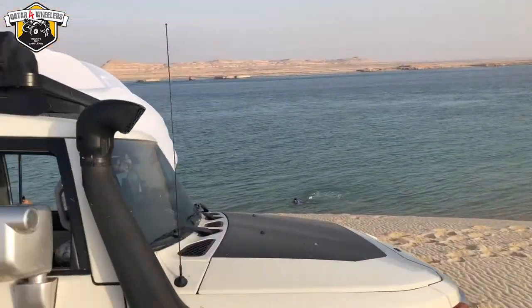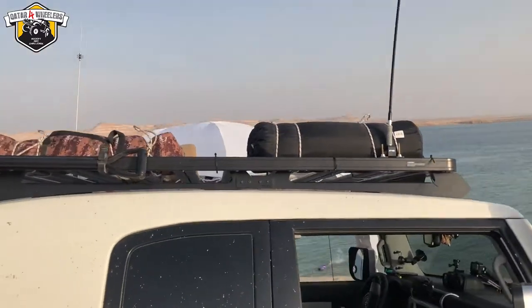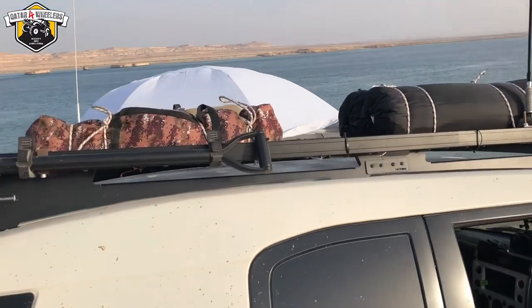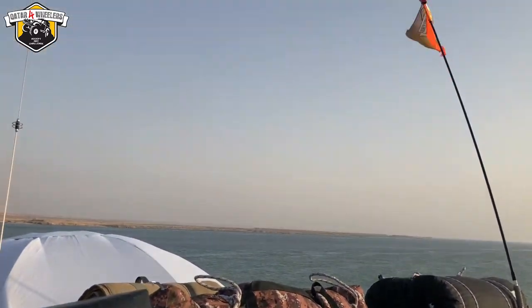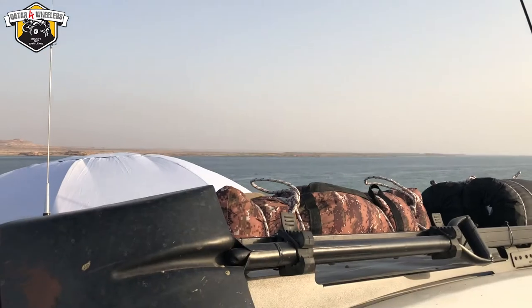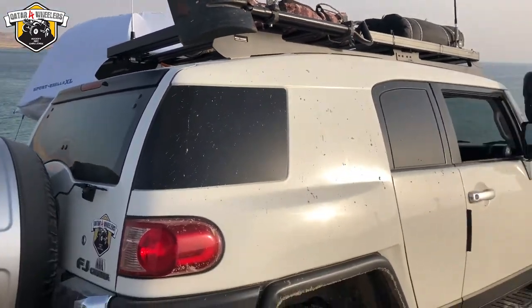Recently I put a roof rack on — this is a Front Runner roof rack. It works spectacularly well. I've got a few things tied to it, my flagpole, and a few other things. I'm not sure where I'm going with the roof rack, but I really enjoy having it. There's not a lot of room in the car, so that part's really nice.